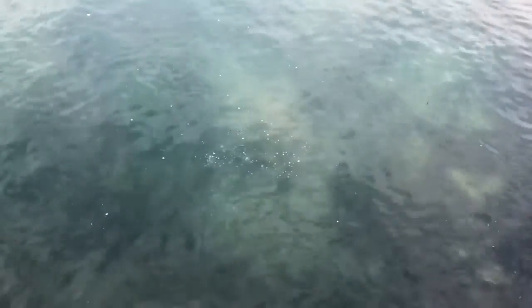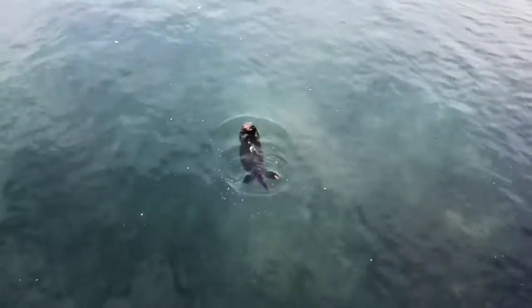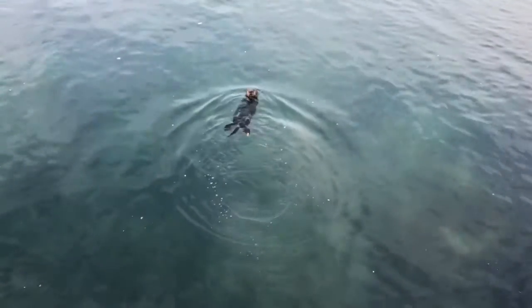The dense fur of sea otters traps an air layer. Here you can see the tiny bubbles being pushed out of the fur as our forager dives. Keep watching those bubbles — and there she is. She didn't get anything this time.